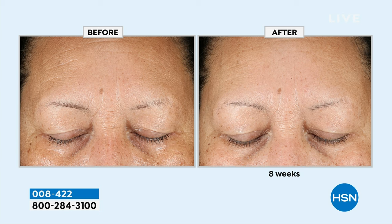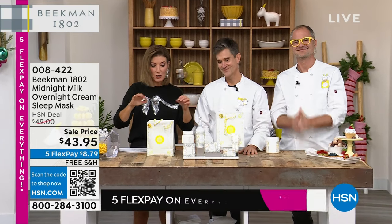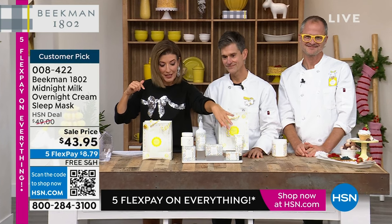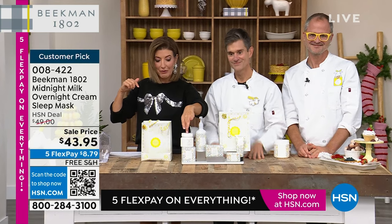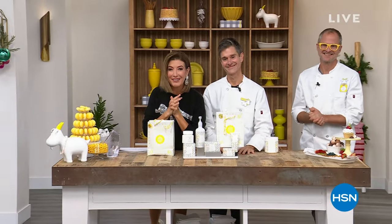I want to give you a little sneak peek and tell you what's coming up — it's the big one. Every once in a while we get the opportunity to do a kit that's better than a Beekman special. It's coming up next. You're getting full sizes of the goat milk soap, the mini, the hand wash, the whip body cream, the hand cream — you're getting it all. It's coming up next with the best value of the season.